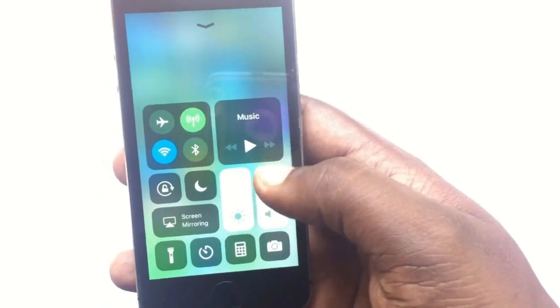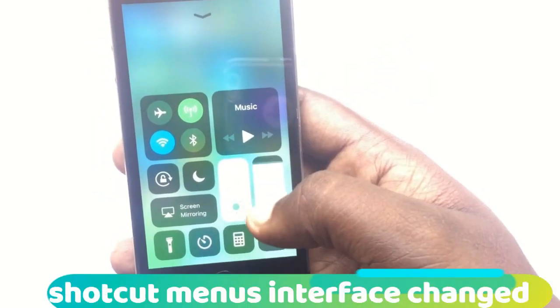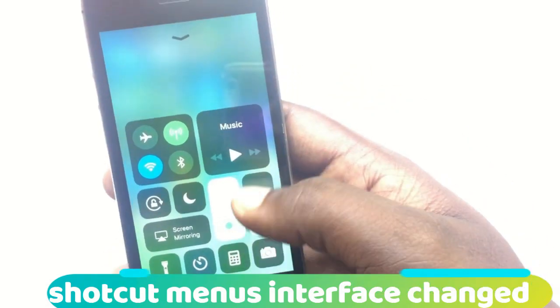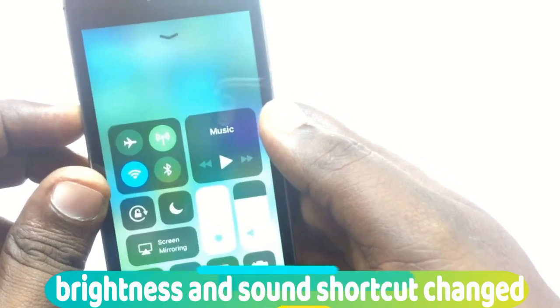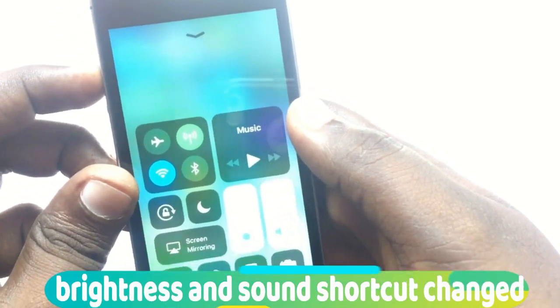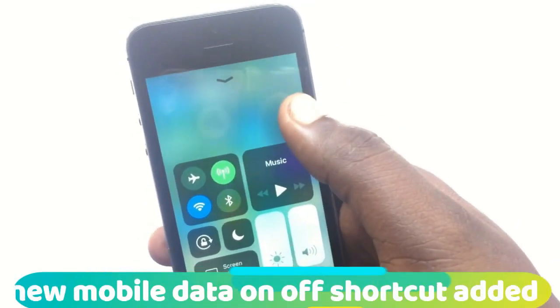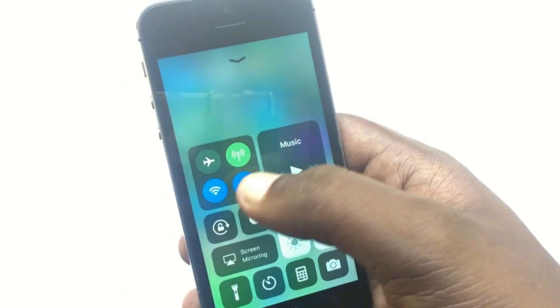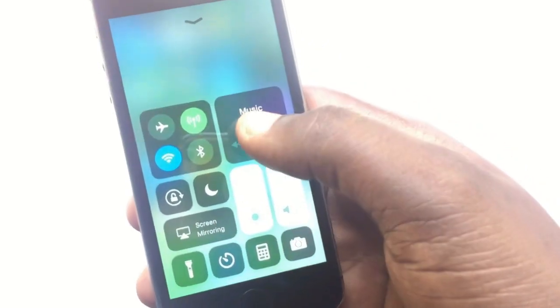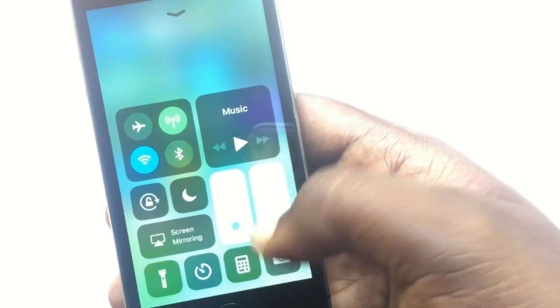The notification icons are completely changed. The shortcut menu interface has completely changed — it's entirely new. The brightness and sound shortcut icons are also completely changed. There's a new feature added: mobile data can be turned on or off directly from the shortcut menu.